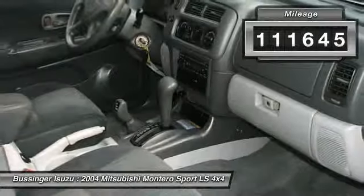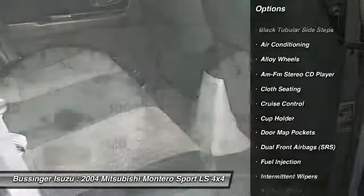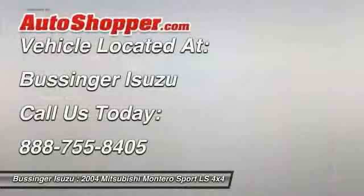Here are some of this vehicle's great options: power steering, alloy wheels, front air conditioning, keyless entry, cruise control, AM/FM stereo with CD player, power brakes, power door locks, power windows, and trip odometer.